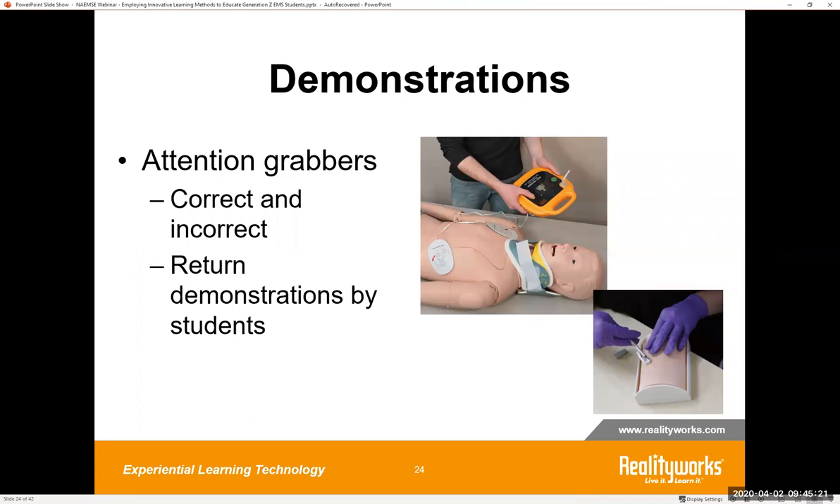Demonstrations are attention grabbers — an excellent way to teach students to use new equipment or to teach the steps in a new process. They're also effective in teaching safety skills and common pitfalls. Allow your students to practice and have that hands-on experience as you coach them. They will make mistakes, and it's important to encourage them to be successful. Combined with the opportunity for questions and answers, demonstrations are a powerful and engaging form of training and are used widely in EMS and other allied health programs.